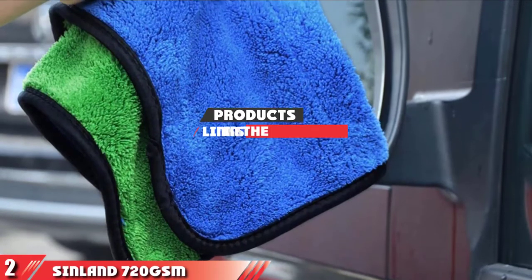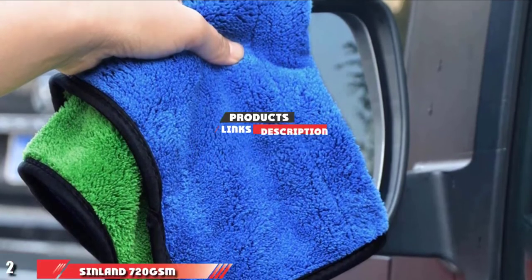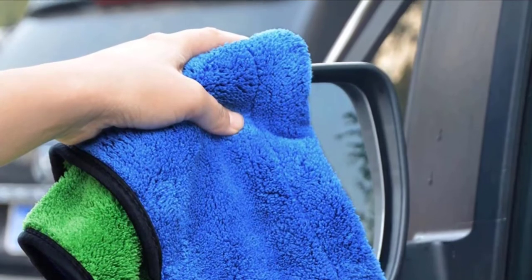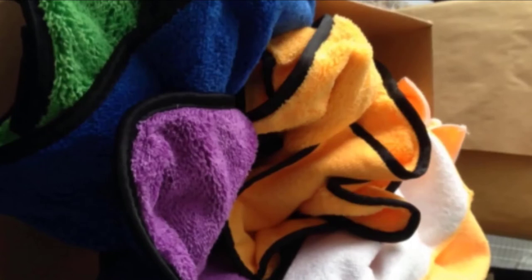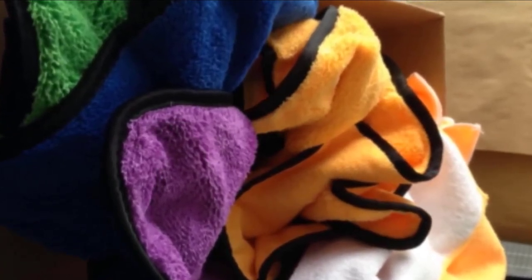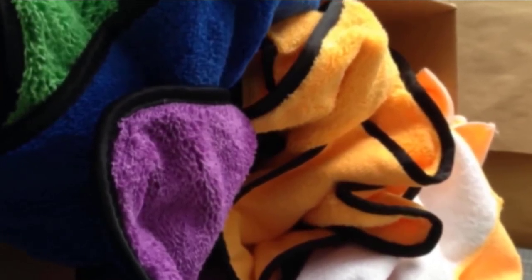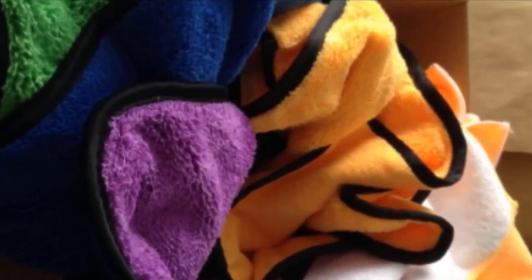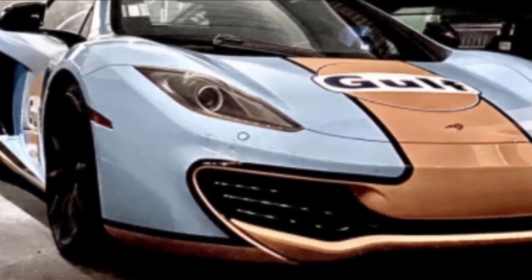Moving on to number 2, the Sinelan 720 GSM Ultra Thick Plush Microfiber Car Cleaning Towels. These multicolored plush microfiber car towels are budget-friendly and designed to remove wax and sealant. They're 100% machine washable and work in both wet and dry conditions. They can absorb nearly 10 times their weight in liquid and are easy and quick to wring out. The material is extremely soft and does a good job of preventing marks, streaks, swirls, and spots on the car's surface when polishing or waxing a vehicle. You can use these towels on the paint, mirrors, windows, and more.